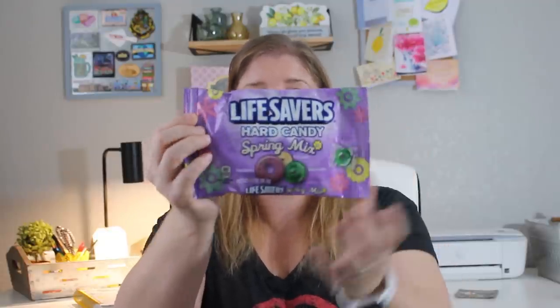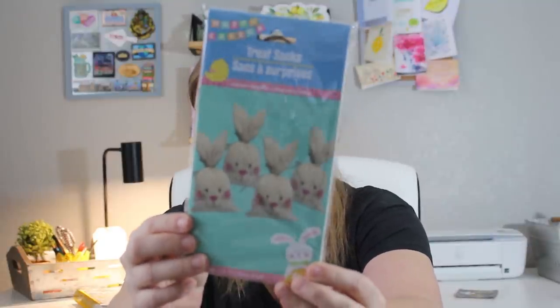I got Lifesavers Hard Candy in the spring mix — raspberry, pineapple, and watermelon. These are going into little eggs in their baskets. It's a pretty small bag but perfect to split between the kids. I also picked up these treat sacks that look like bunnies — they come with a little burlap tie. There are only four in here, which is perfect since I have four children. If I still have ones from last year, I'll be able to use two in each bag.